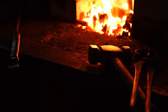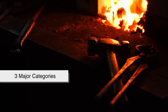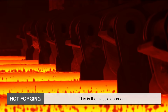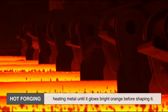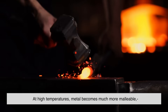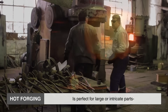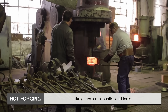Forging isn't just one method — in fact, it comes in three major categories, each affecting the metal differently. Hot forging is the classic approach: heating metal until it glows bright orange before shaping it. At high temperatures, metal becomes much more malleable, reducing the force required and making it easier to create complex shapes. Hot forging is perfect for large or intricate parts like gears, crankshafts, and tools.